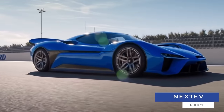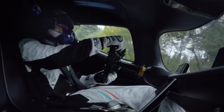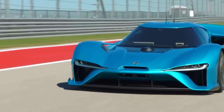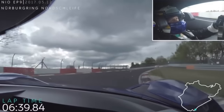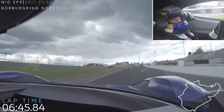NextEv NIO EP9. Massively benefiting from the company's experience in the Formula E Championship, the NextEv NIO EP9 is another blisteringly fast, fully-electric hypercar. On top of a $1 million price, 200-mile-per-hour-plus speeds, and a 2-point-something-second 0-60 mph time, the EP9, upon its release, proceeded to set a new track record at the world-famous Nürburgring-Nordschleife EV ring.